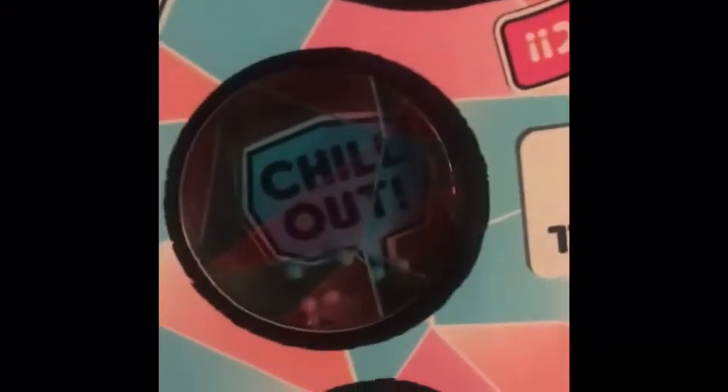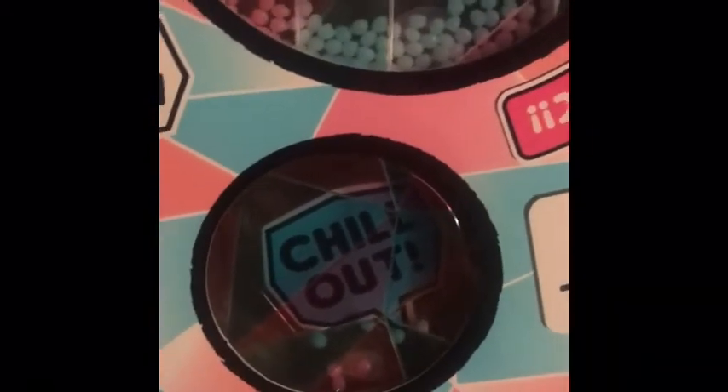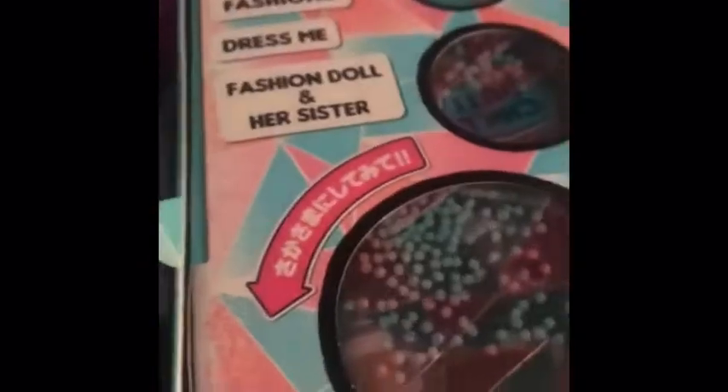And it does have DJ right here underneath the little snow beads. Chill out — do not spend $250 for LOL OMG 24 Karat DJ, because she's here!